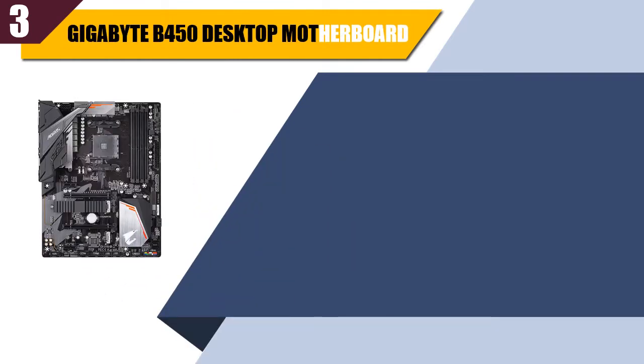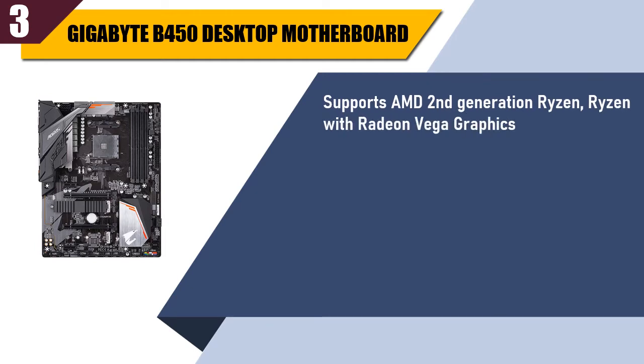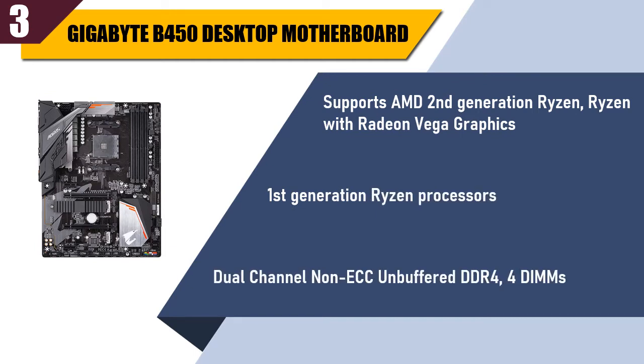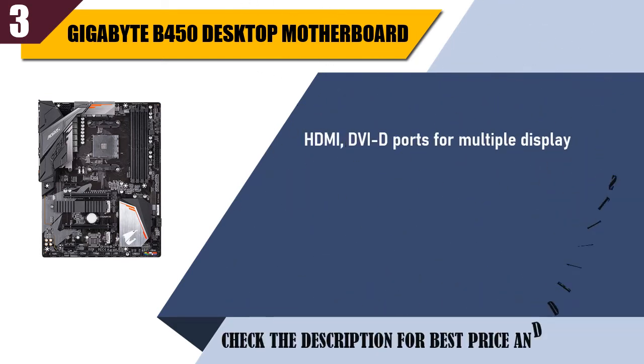Best of 3: Gigabyte B450 Desktop Motherboard. Supports AMD 2nd Generation Ryzen, Ryzen with Radeon Vega Graphics, and 1st Generation Ryzen Processors. Dual Channel, Non-ECC, Unbuffered DDR4, 4 DIMMs. HDMI and DVI-D ports for multiple display. Integrated I/O shield of ultra-durable design.